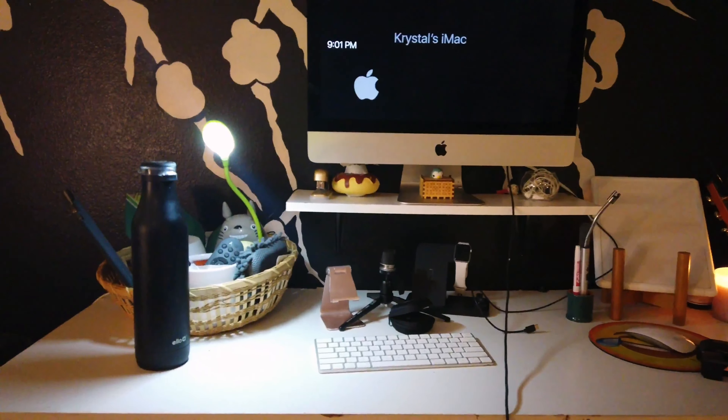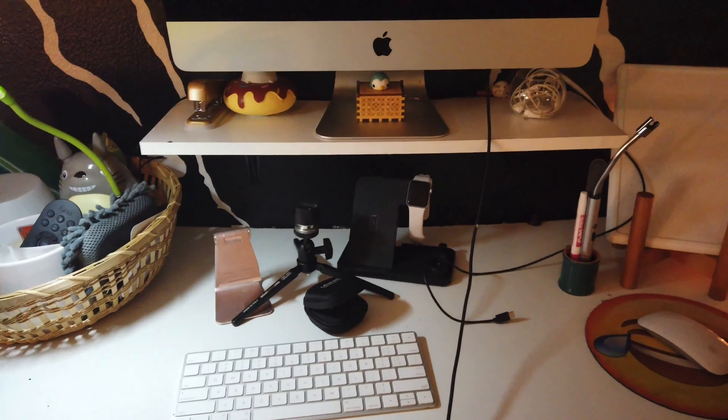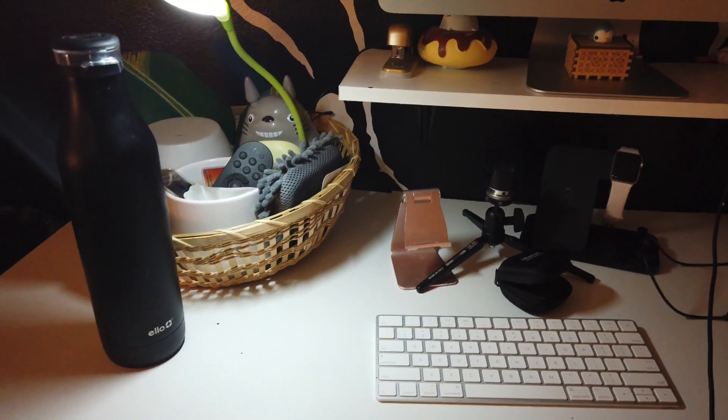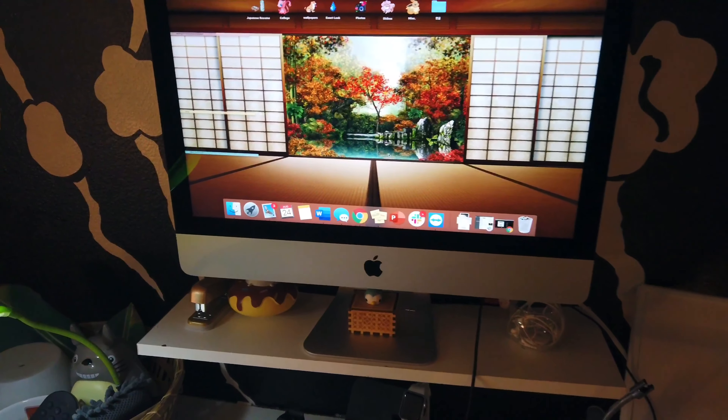Starting off, we got my desk area, which has definitely been my quarantine holy grail. We've got my chargers, my Totoro lamp, and my language learning whiteboard. My uncle actually custom built the floating portion of my desk into the wall for me, which is friggin' awesome.